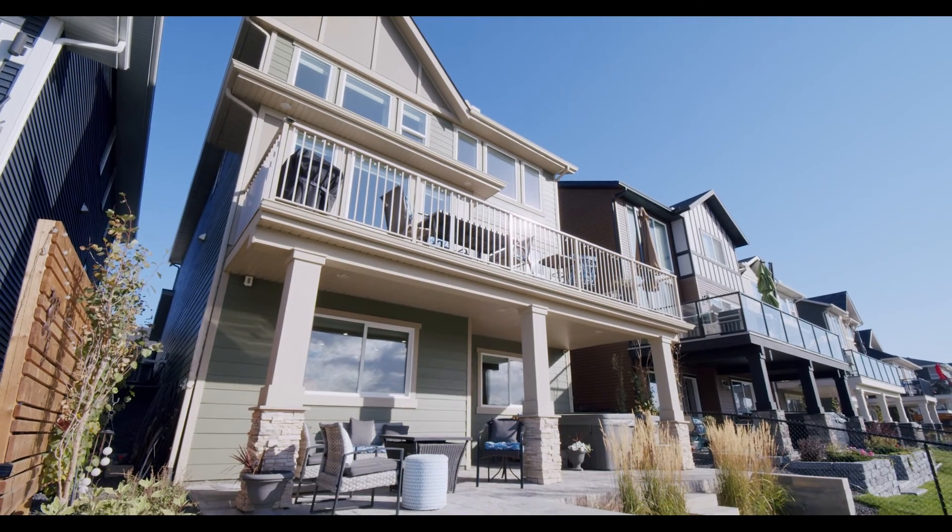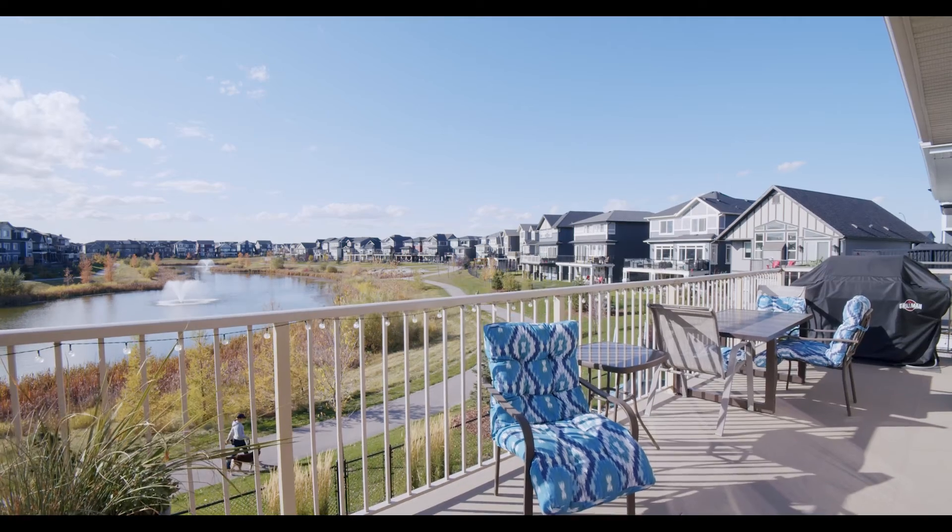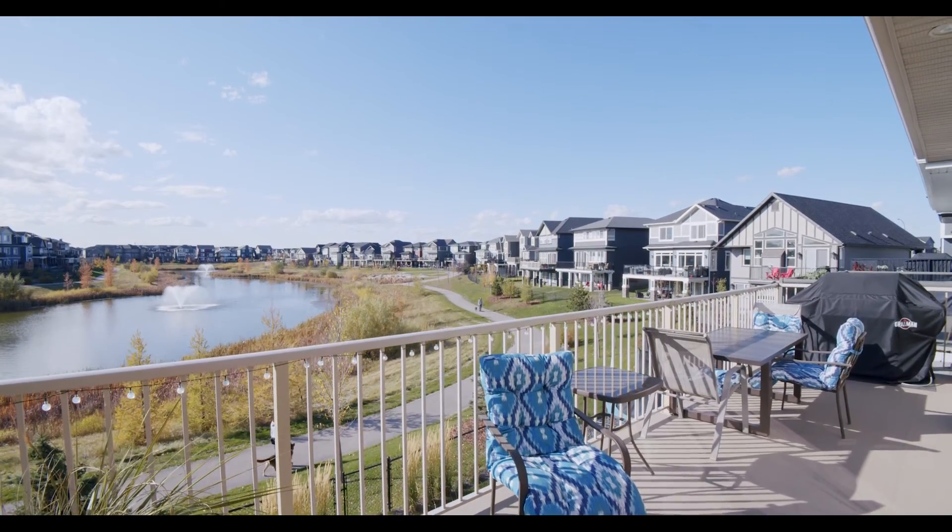With over 3,000 square feet of living space, situated close to all the schools, and walking distance to all the amenities of Kings Heights, this home is not going to last. For more information on this fabulous listing, check out my website at ShilohStory.com. Thanks so much for watching.